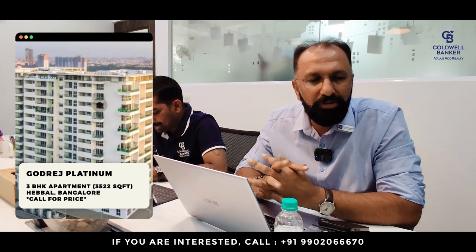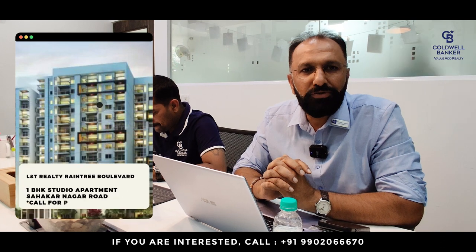My name is Govindraj, affiliate partner at Coldwell Banker Value Add Realty. This week I have good news — we closed three properties: a 50 by 80 plot in SMB Layout, a commercial rent-yielding property in Indiranagar, and one more plot at Ferns Habitat, Dodnekundi, Marathalli. For the coming week I want to sell Godrej Platinum, a three-bedroom flat at a revised new price — call me for the new price — and also a furnished studio one-bedroom apartment at L&T Raintree Boulevard.